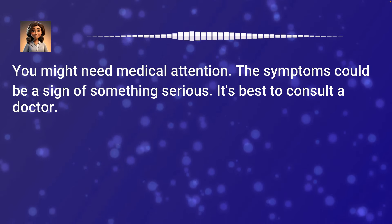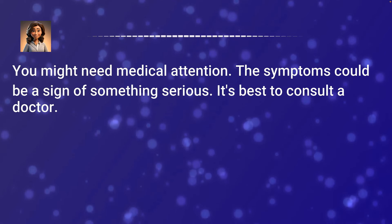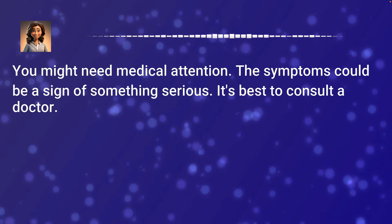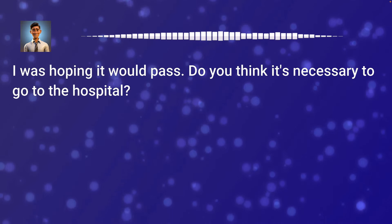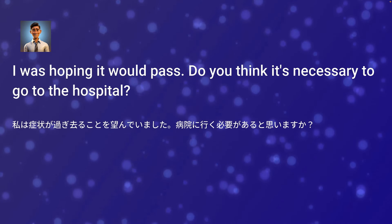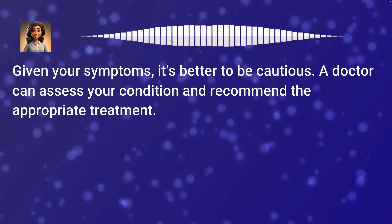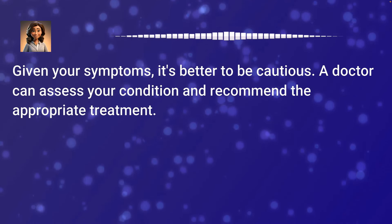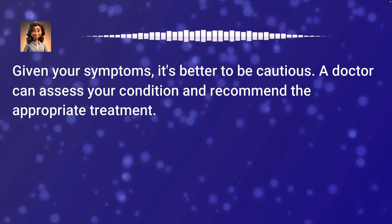You might need medical attention. The symptoms could be a sign of something serious. It's best to consult a doctor. I was hoping it would pass. Do you think it's necessary to go to the hospital? Given your symptoms, it's better to be cautious. A doctor can assess your condition and recommend the appropriate treatment.